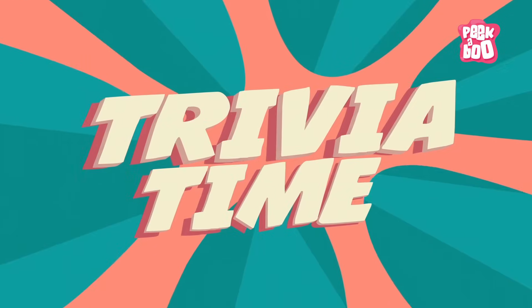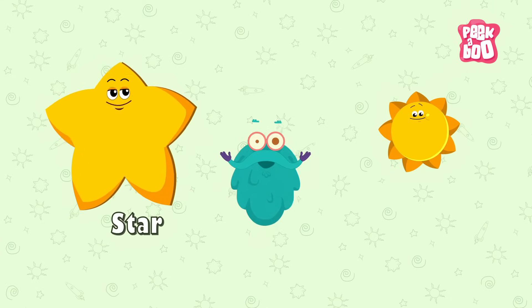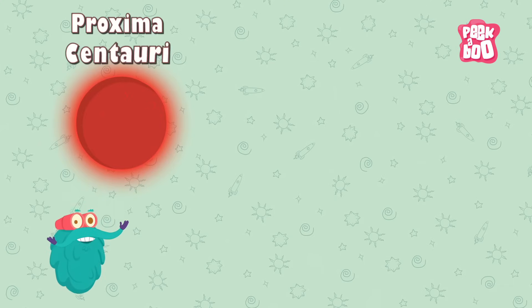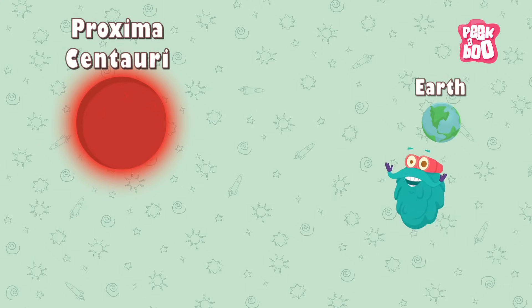Trivia time! Every star that you see in the sky is actually bigger than the sun. Proxima Centauri, a red dwarf star, is the nearest star to earth after the sun.